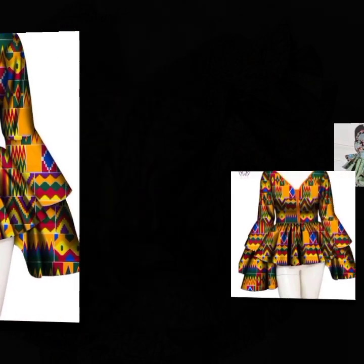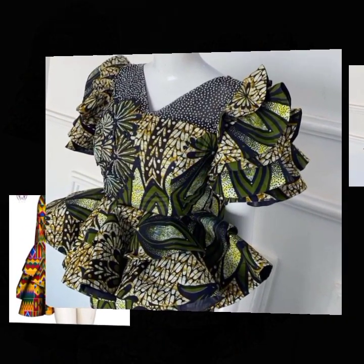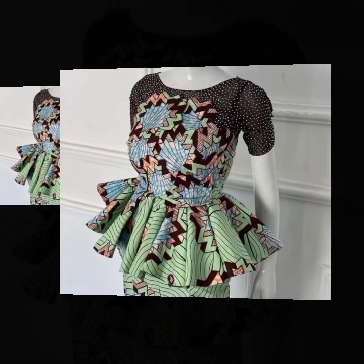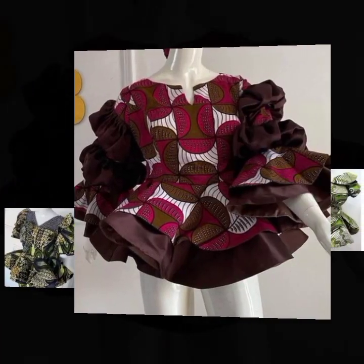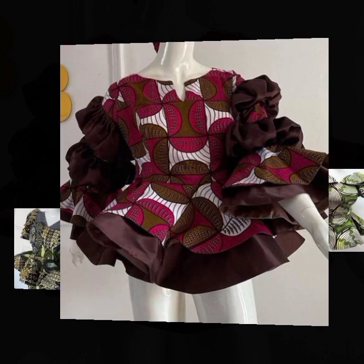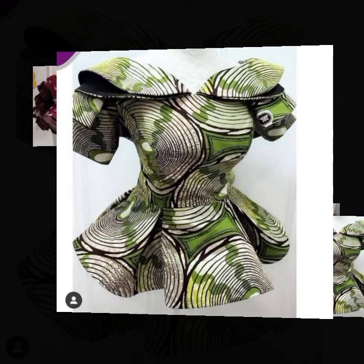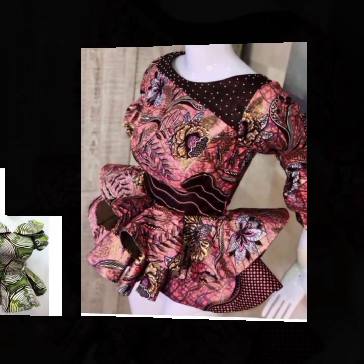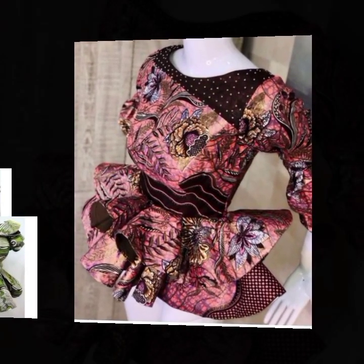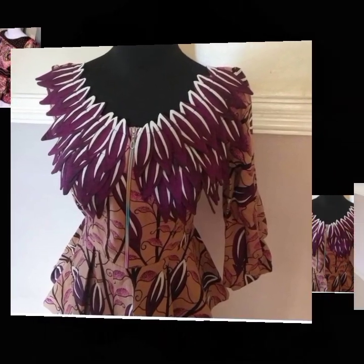Wonderful viewers, we took our time to select these fashionable Ankara peplum top styles for you to rock in 2021. We hope with these lovely styles that we've been able to meet your choice of African fashion styles, especially the Ankara peplum top styles. Enjoy the rest of this video, save enough designs for yourself, and kindly give a thumbs up at the end. Also subscribe for more videos, and if you need any of those beautiful designs, you can contact us by sending a direct message. Thanks, wonderful viewers!